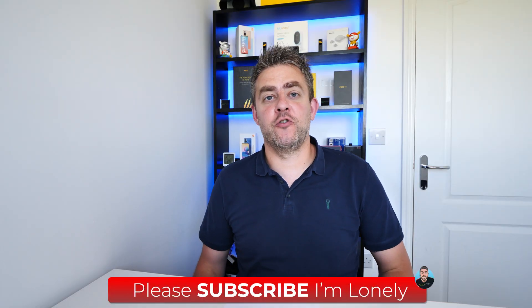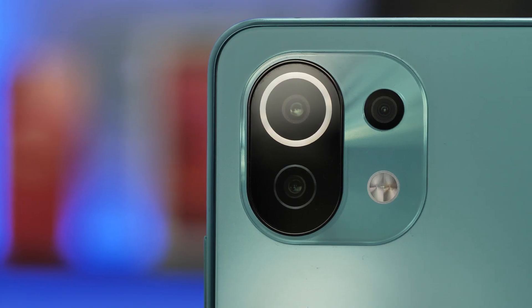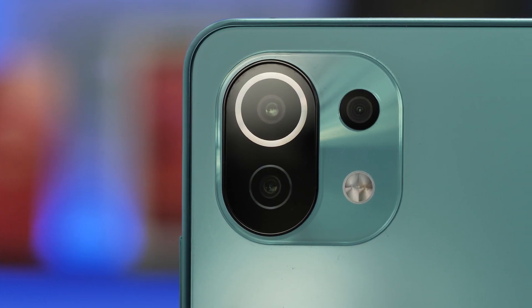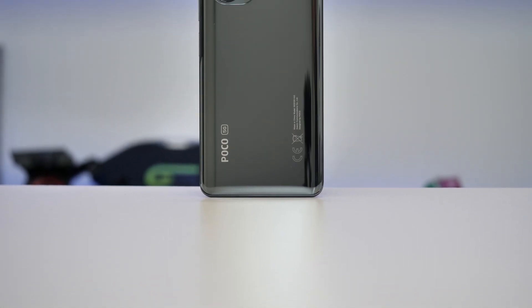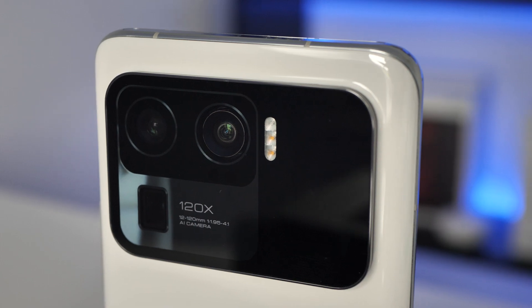Hi guys, welcome back to the channel. This is my Redmi Note 10 5G review. Now I've been very fortunate this year to test lots of Xiaomi phones and the Poco models as well, but my god do they make it confusing.